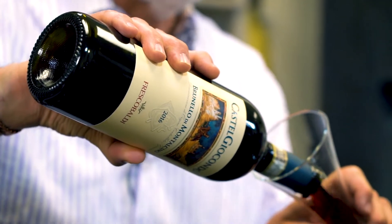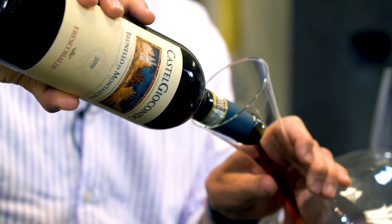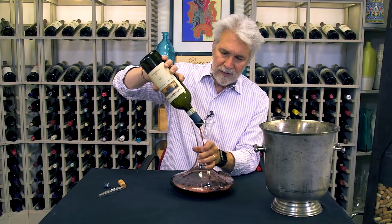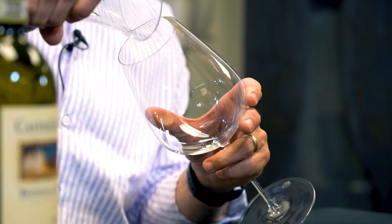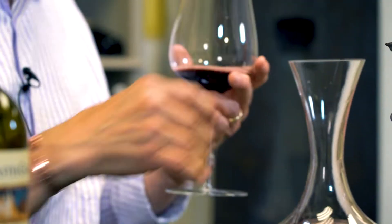It's a large estate with a lot of different exposures and elevations for the grapes, so you get a little different nuances depending on where they're growing, and it all comes together.